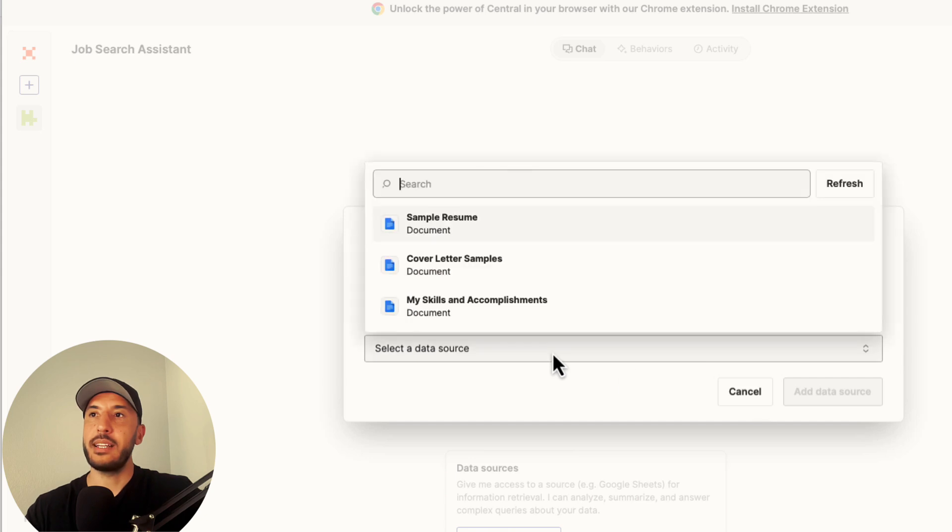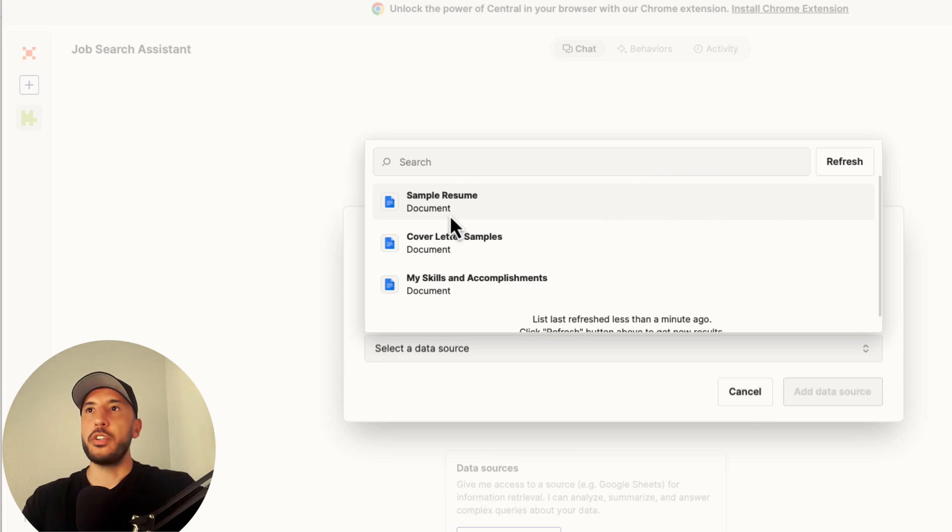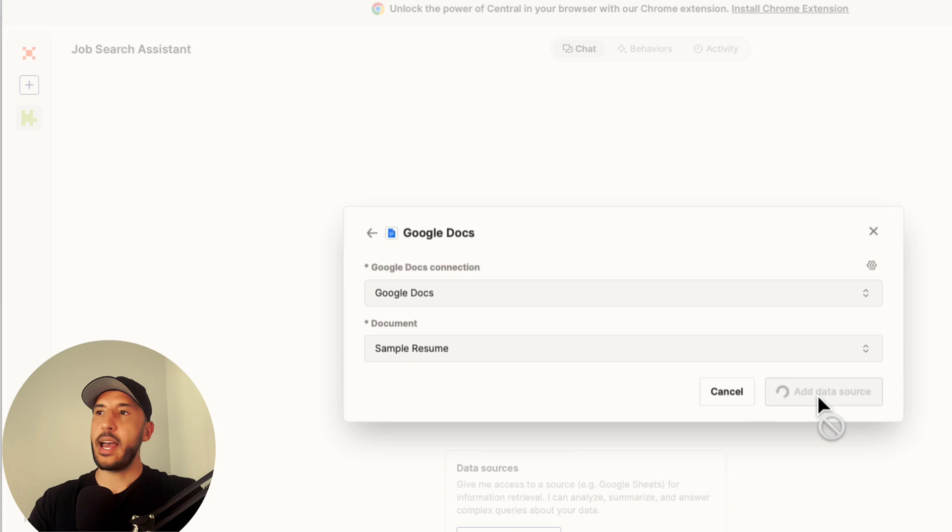To select the document, click 'Select the Data Source.' All three documents I've created will show up. If for some reason they don't appear, click the refresh button and it will load all the documents from your Google Docs.